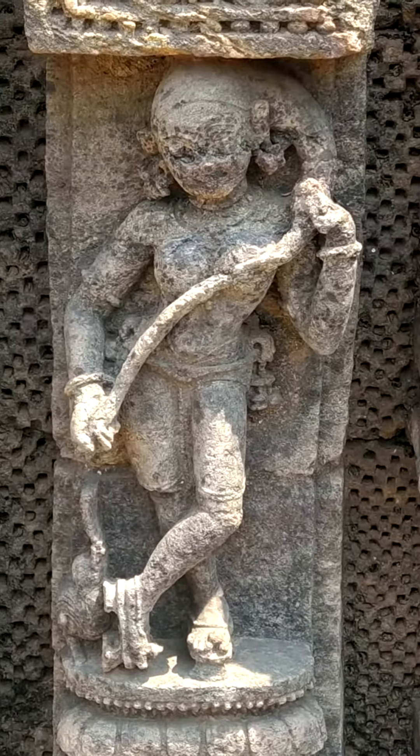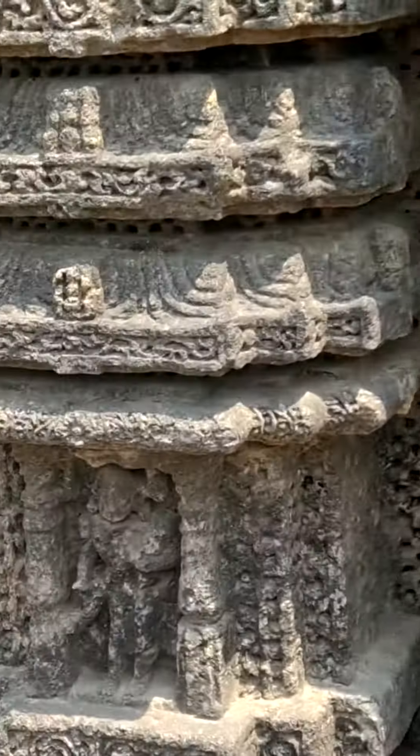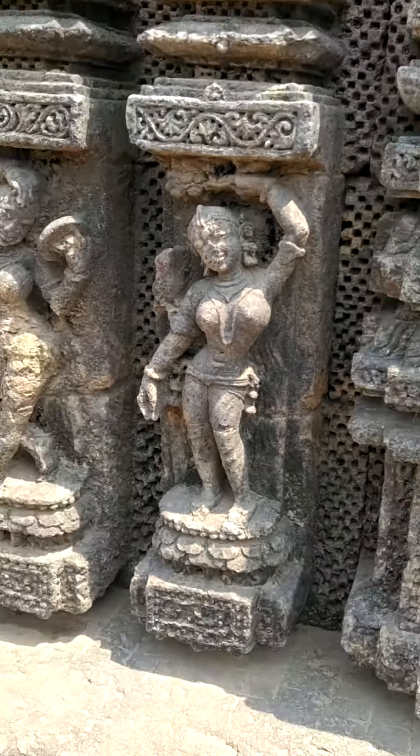This is called Suksharik. Suk means parrot. This is also a singing parrot.